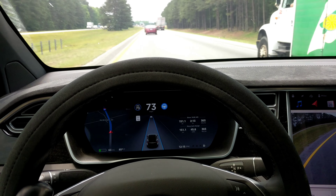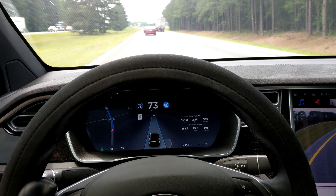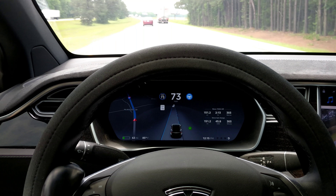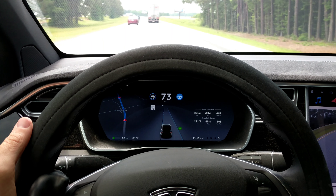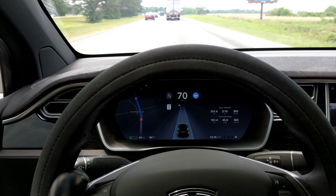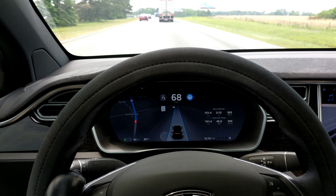Beware of that — be very aware of your surroundings when you're using auto lane change. It may jerk the car back into the lane you were leaving. It didn't do it there, but there's a big truck over there, so let's try it again.